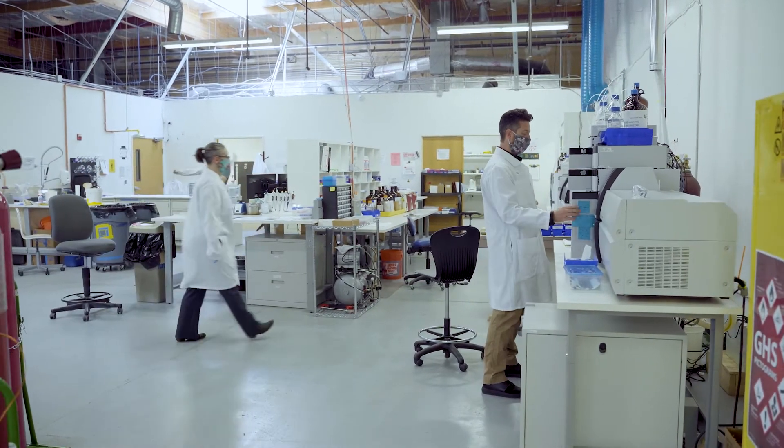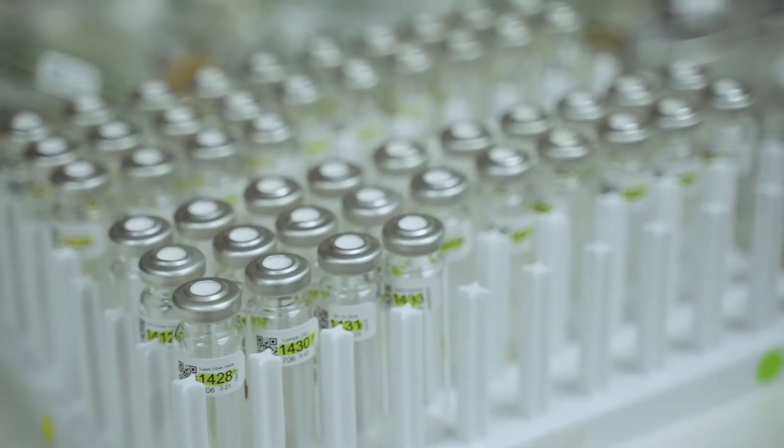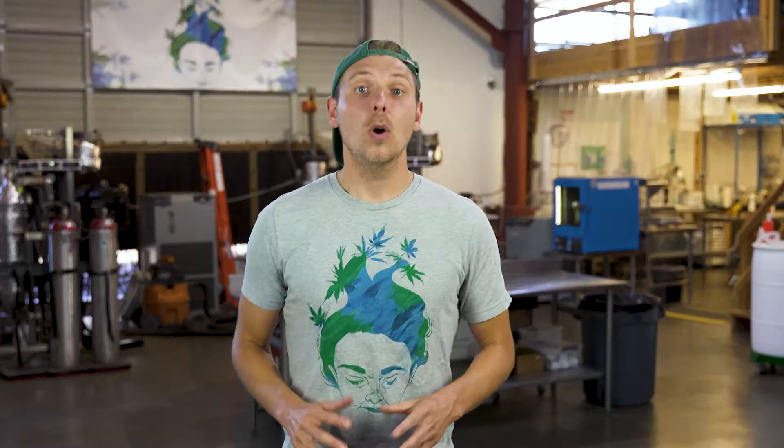Halo's testing partner, Confidence Analytics, has led the charge raising awareness and creating access to affordable pesticide testing. Today, they're taking it one step further by pulling back the curtain of their lab to show us what it takes to analytically test cannabis. We'll also learn about their Tested with Confidence program, which makes it easier to find and buy clean cannabis. Let's go!